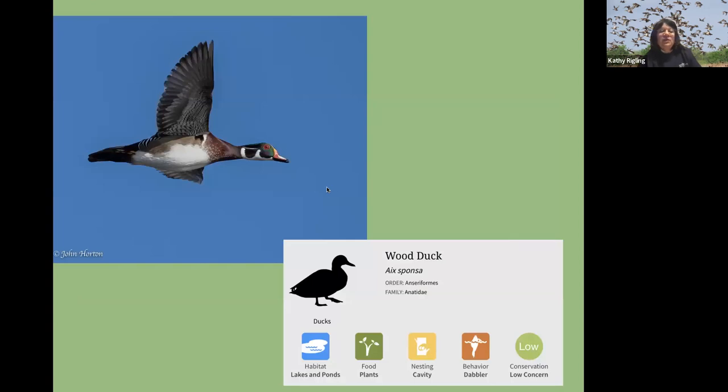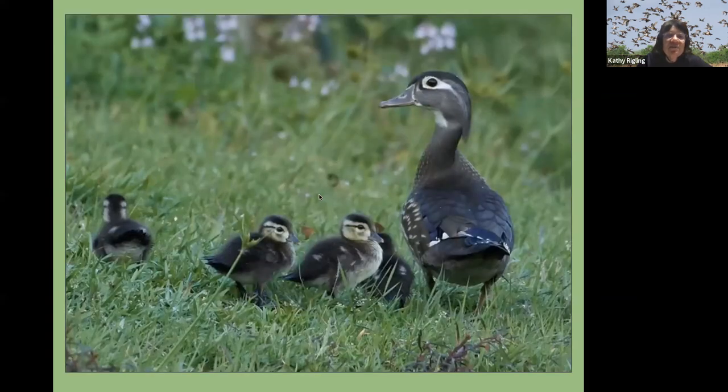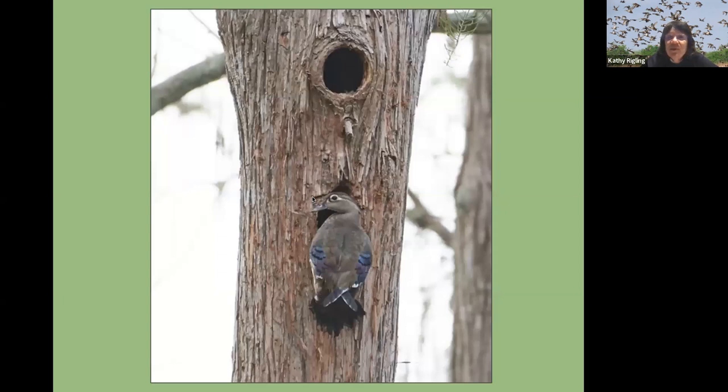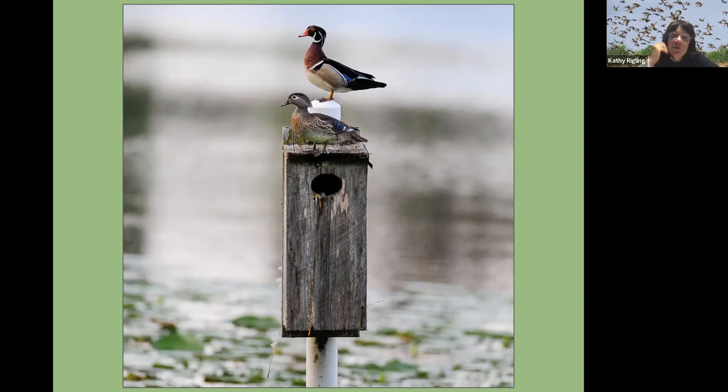In flight, if you're trying to figure out if something's a wood duck and it's a male, you'll see these rings on their neck — that's what you want to look for. They eat plants, nest in cavities, and are dabblers. The female has much more subdued coloration. That's what a natural cavity looks like, but they will go to nest boxes too. So if you live near a lake, you can put up a nest box. Just the other day at Mead, I saw the male and female on top of one of the nest boxes at Alice's pond. Ducklings soon.